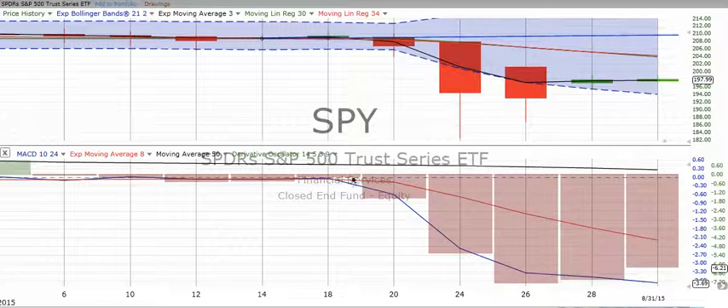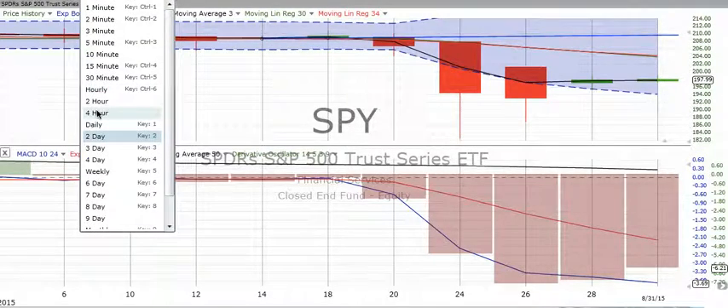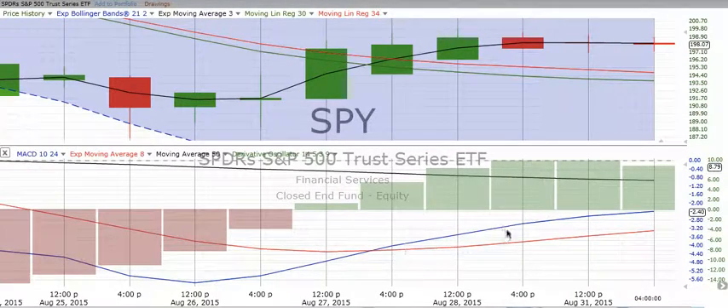We have to remember we are in a down move currently on the big chart. The four-hour chart is in a confirmed up move, but we're losing energy on the derivative oscillator. We're not really seeing much of a convergence yet, but we can see how we've topped out and have a down move. SPY was down for the day 0.81% — actually more than the total market.